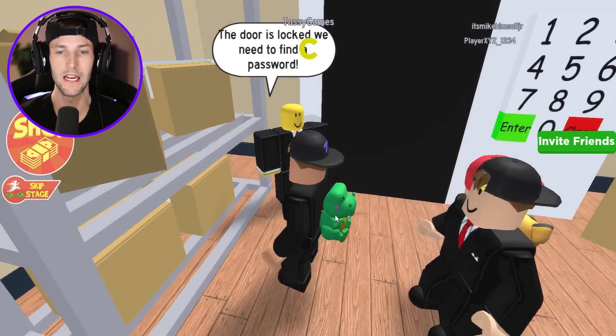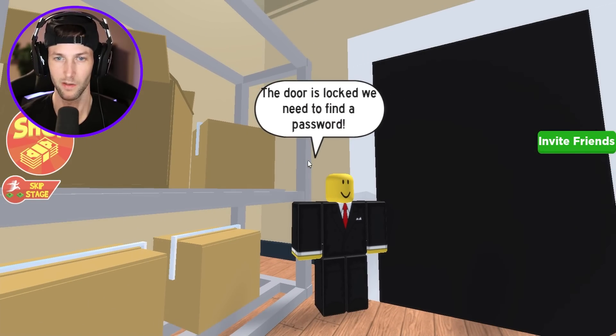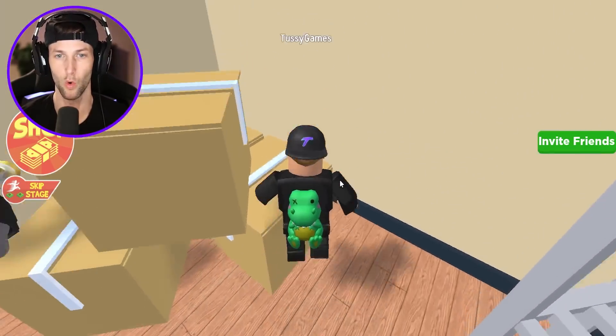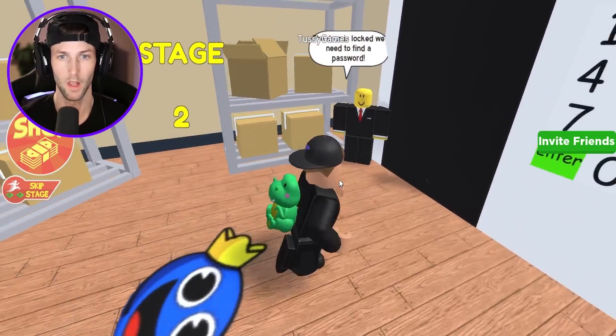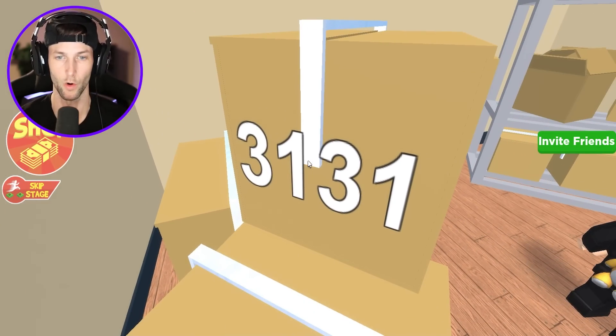This door is locked, but we need to find a password. Is this supposed to be like the principal? I think the principal is helping us escape the Rainbow Friends school. Where can we find a password? I thought we had to find it in the classroom.